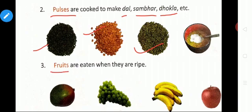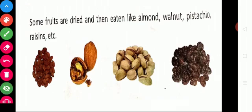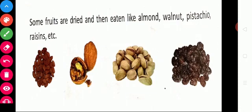The next type of food from plants is fruits. Fruits are eaten when they are ripe and they are very tasty. Mango, grapes, banana, apple, pomegranate — all these are fruits and we must add fruits in our day-to-day life. Some fruits are dried and then eaten, like almond, walnut, pistachio, and raisins. Raisins are nothing but dried grapes. All these are available from plants.